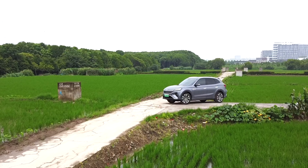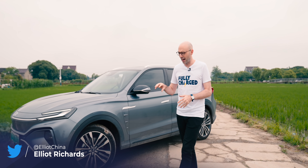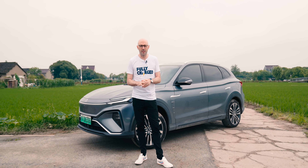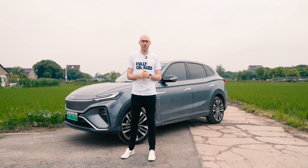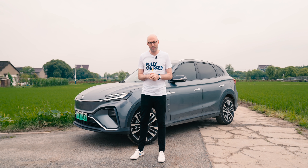We're here on the outskirts of Shanghai, only about 20 minutes from the glittering towers of the financial center, and we're in the rice fields to see this brand and this car. This is MG — they've had a really good few years in Europe, introducing some affordable, practical models that everyone loves. This is the latest one: the Marvel R. We're going to find out if they can keep up their EV assault on Europe as they move a bit more upmarket. This is fully charged.